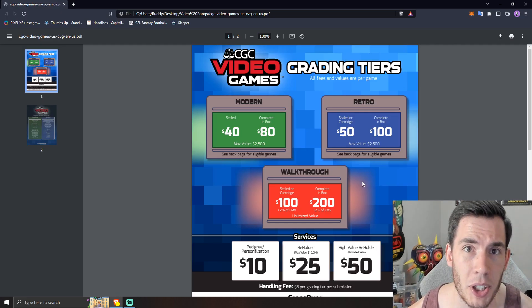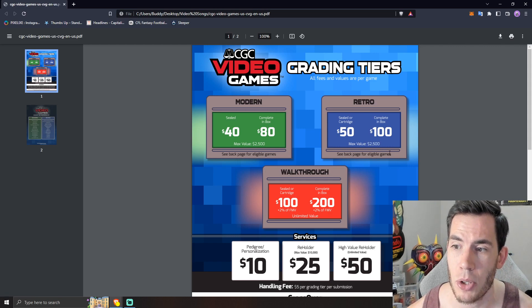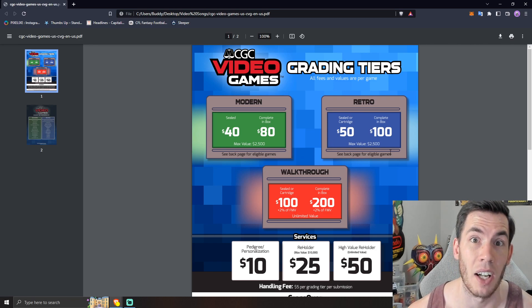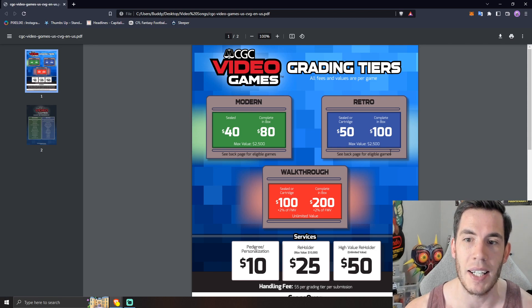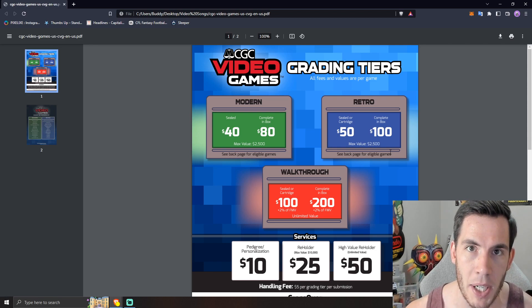CGC is also offering complete-in-box services, just like WADA does. Modern CIB is going to cost you $80, and retro will cost you $100, which is a lot cheaper than WADA right now, which is still charging $170 minimum for any CIB. So if you have complete-in-box games you've been looking to get graded, it is much cheaper to do it through CGC right now.